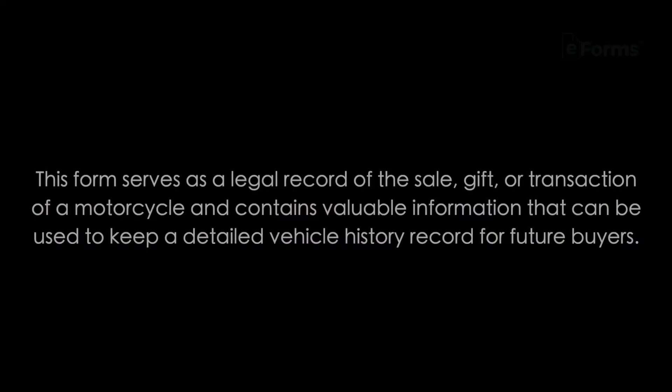When do I use a motorcycle bill of sale? The easy answer is anytime you buy or sell a motorcycle. This form serves as a legal record of the sale, gift, or transaction of a motorcycle, and contains valuable information that can be used to keep a detailed vehicle history record for future buyers.